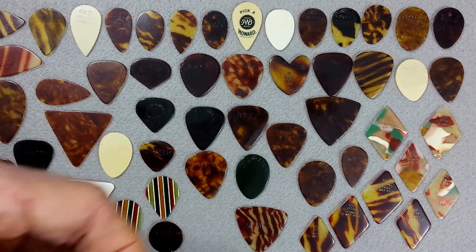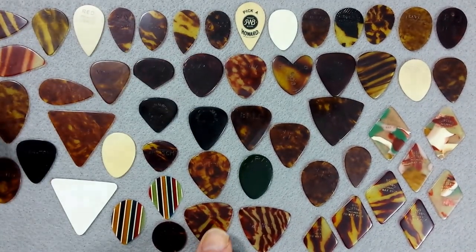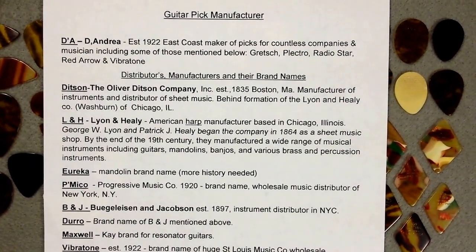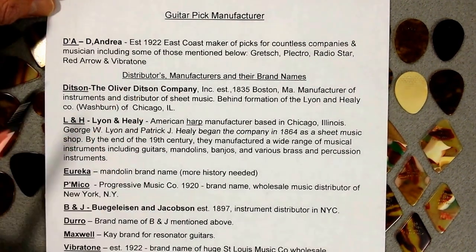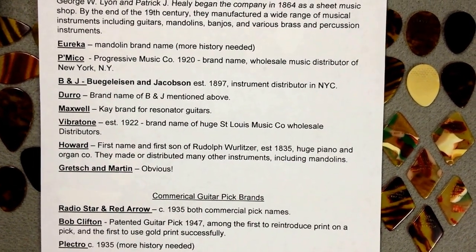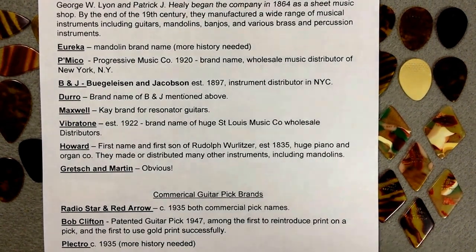I'm going to leave you with some notes. Since I didn't go into a lot of history here, these notes will have a brief bit of information for you to look at. That's a Maxwell — nice logo there. All this information is verifiable on the internet, and that's where I get most of it from. The notes show guitar pick manufacturers — D'Andrea, huge — distributors, name brands, and commercial guitar pick brands at the bottom. Pause as necessary to read through that. Thanks — Joe here from Playmore. Goodbye.